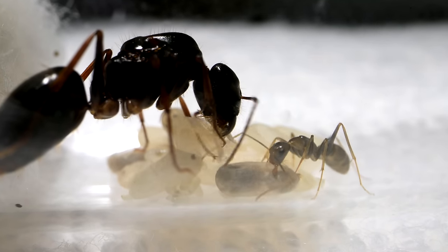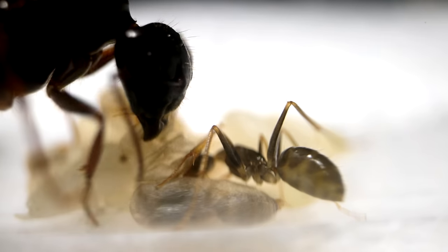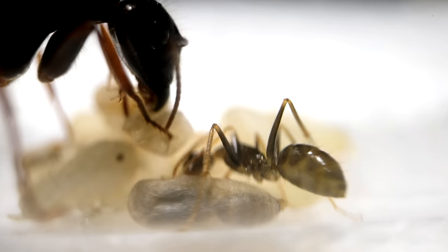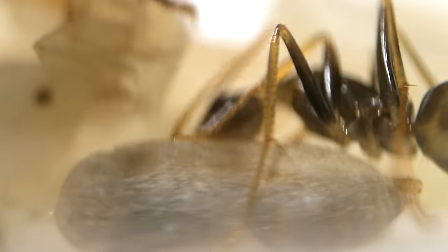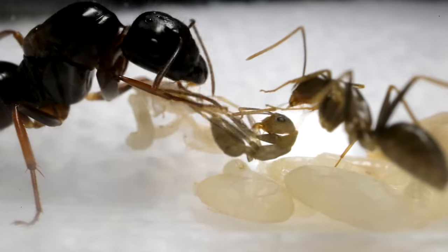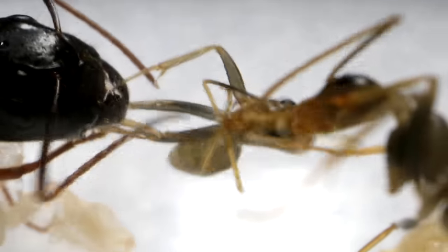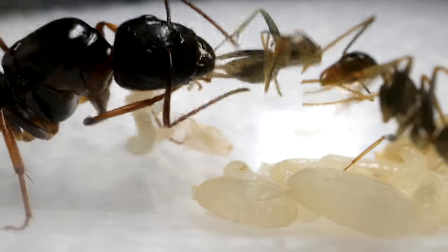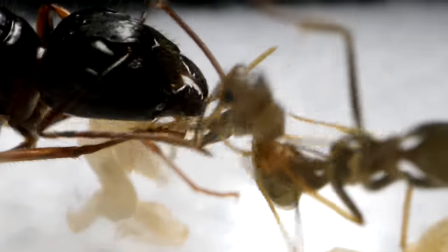As I watched the worker ant start to fiddle around and go in at one of the cocoons, I held my breath. I knew what was about to happen was going to be special. Today, you are going to watch a new worker ant emerge into the world for the very first time as an adult, and discover just how the ant's family members are surprisingly key to the whole process.